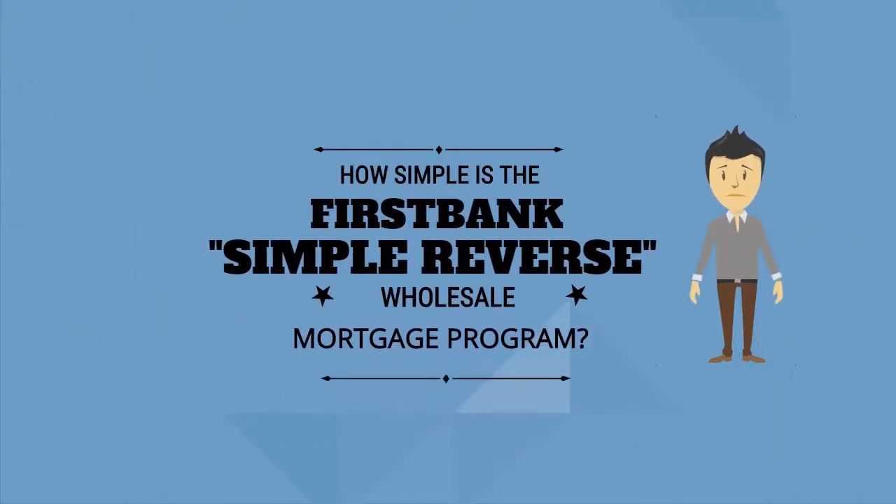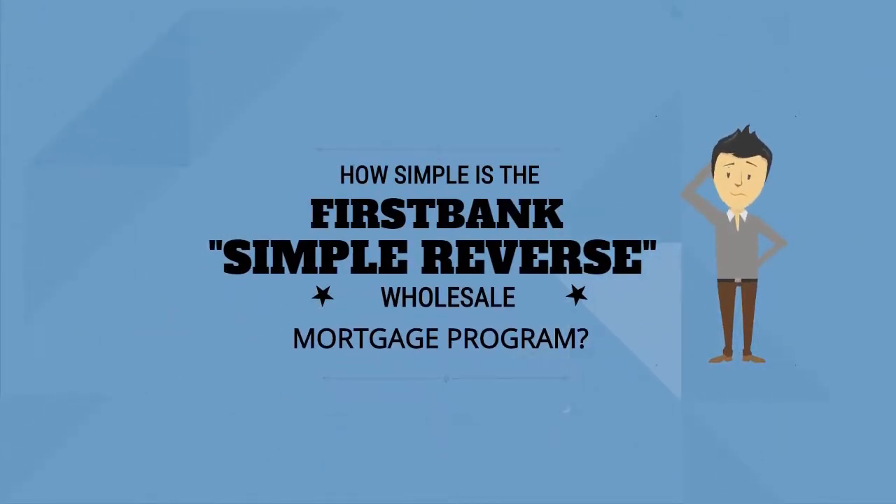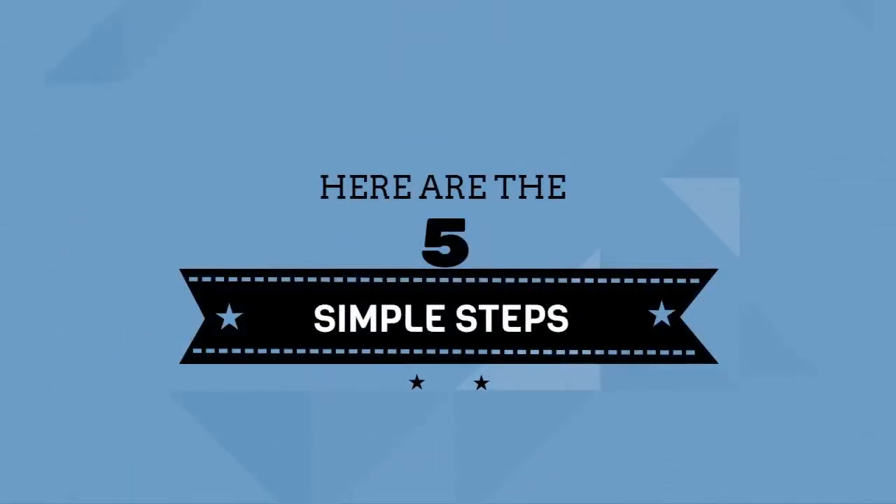How simple is the First Bank Simple Reverse Wholesale Mortgage Program? Here are the five simple steps.